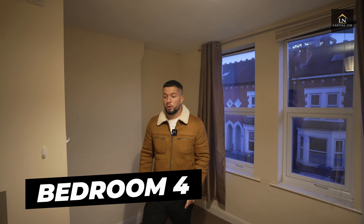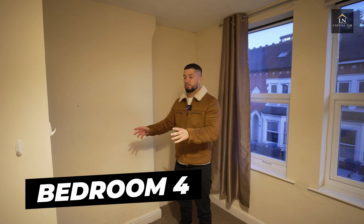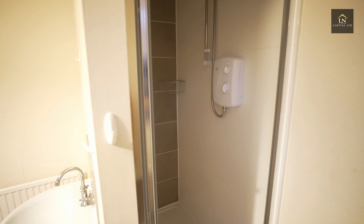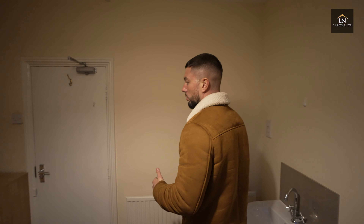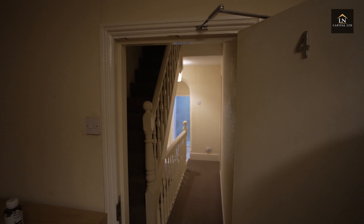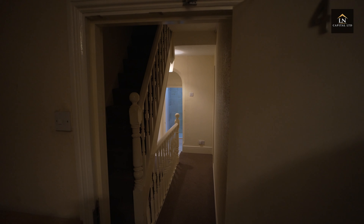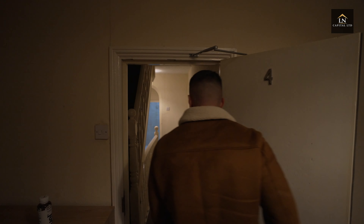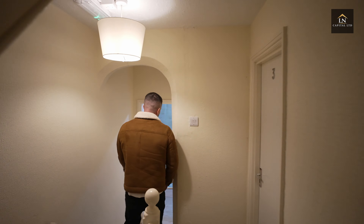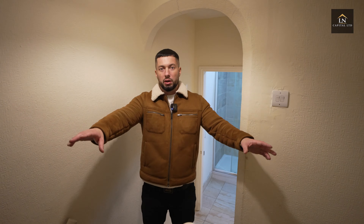Bedroom number four — we're going to rip out this bathroom, but rather than replace it we're just keeping this as a bedroom. We're going to have two communal bathrooms at the edge of this corridor — one here and one there — so these two rooms can share those two bathrooms.